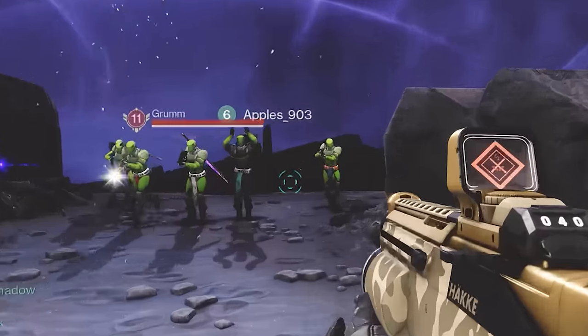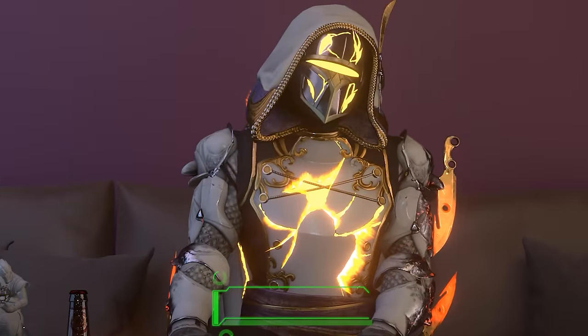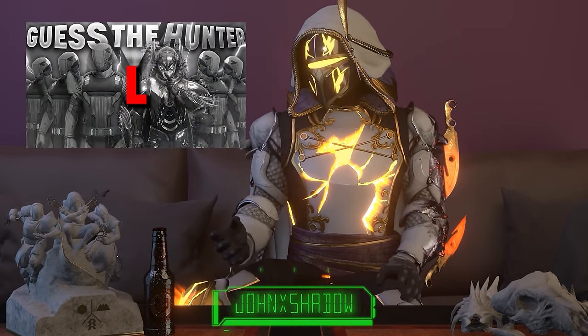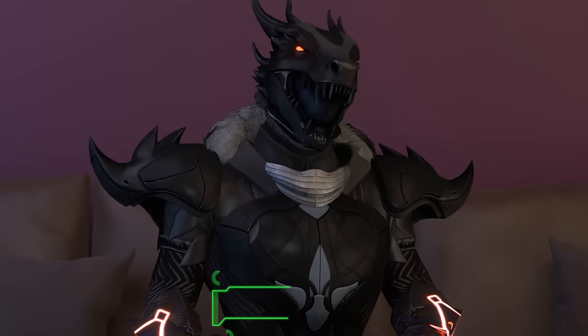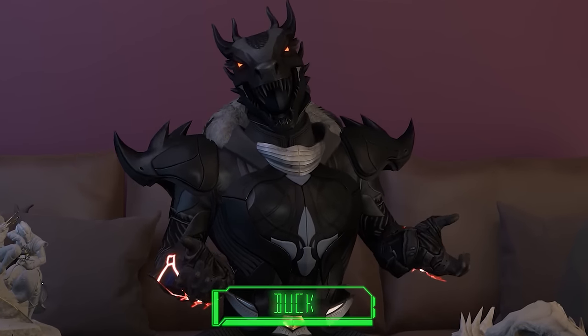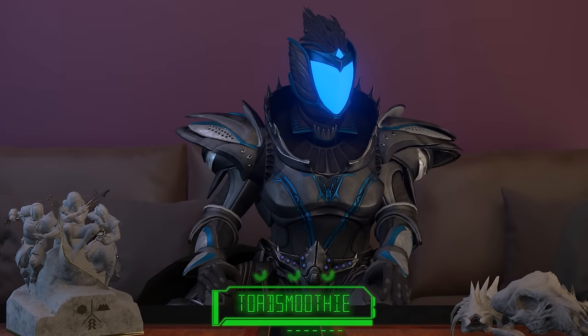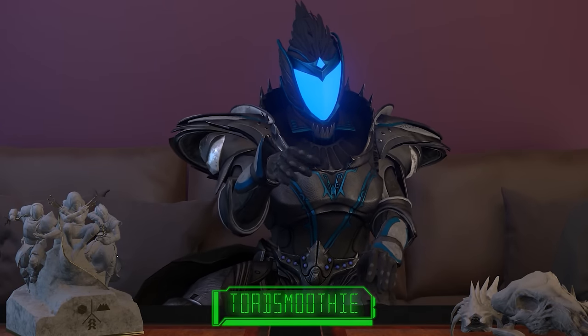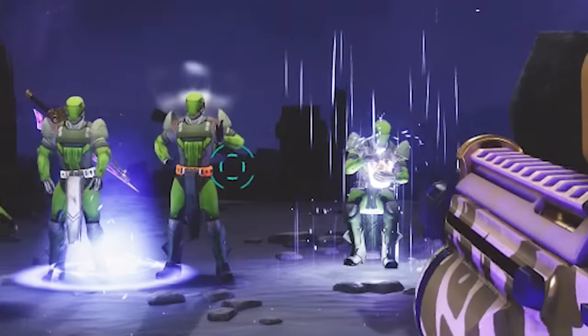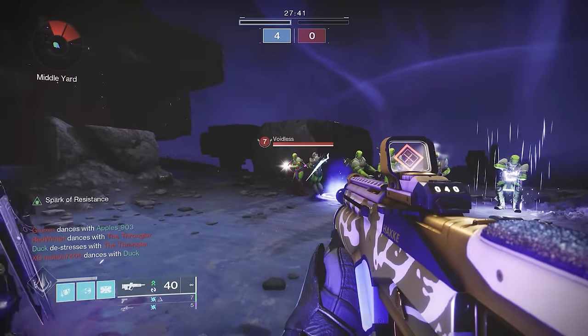A big thanks to Manscaped for sponsoring this video. We have more contestants — Apples, get over here. Last time with Guess the Hunter I got it wrong, but I feel like we can do it this time. We got this one in the bag. I mean, we have Donovan now. Honestly, I'm feeling pretty good about this. I'm a Titan, so I think it'll be pretty easy to see who's faking it and who isn't. We'll start by going down the line and having everyone introduce themselves, starting with Voidless.